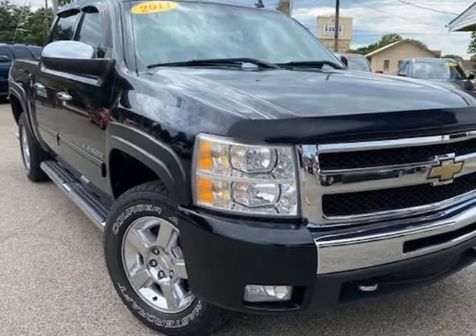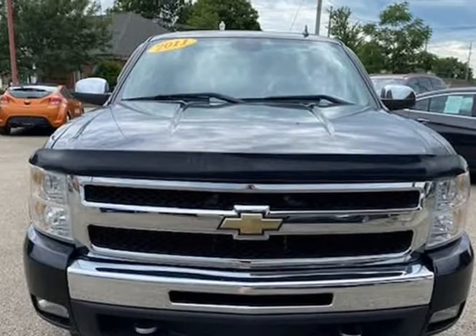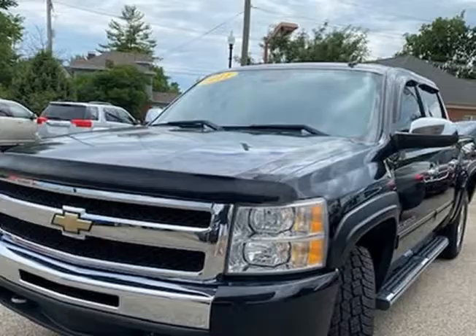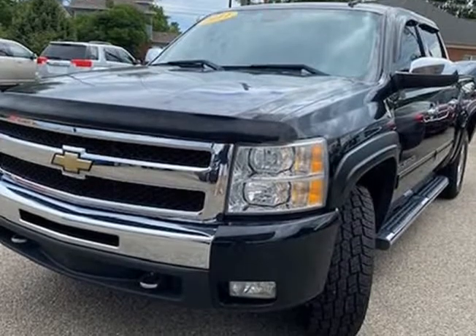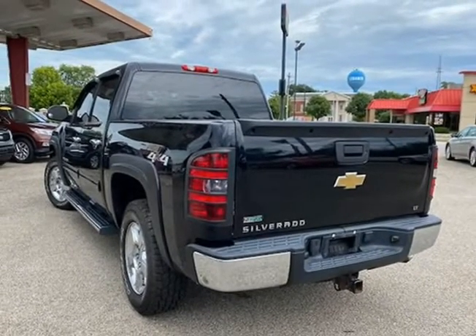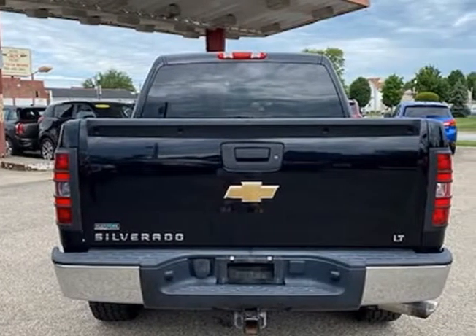This 2011 Chevrolet Silverado 1500 is brought to you by JNAMP Auto Sales Inc. This 2011 Chevrolet Silverado Crew Cab LT 4WD looks and drives great and comes with a clean Carfax history. The previous owner took great care of the vehicle, and it shows.